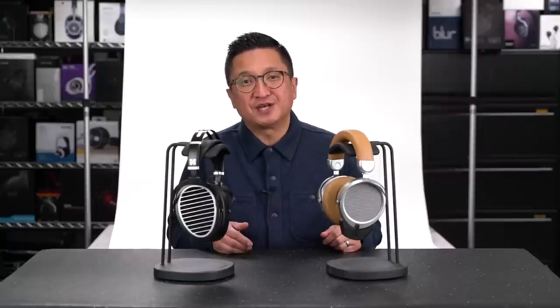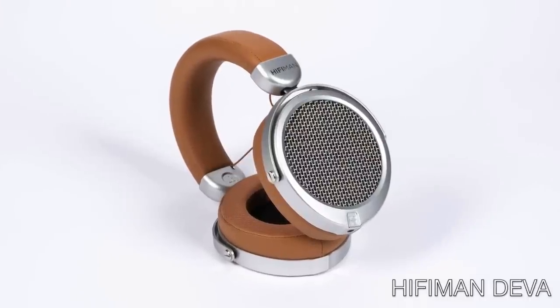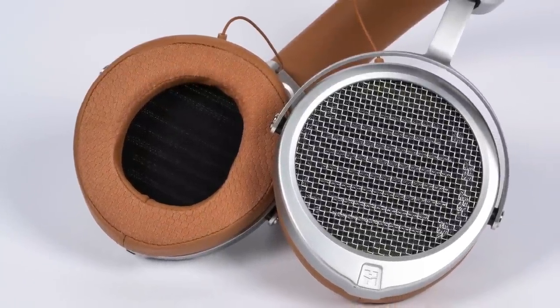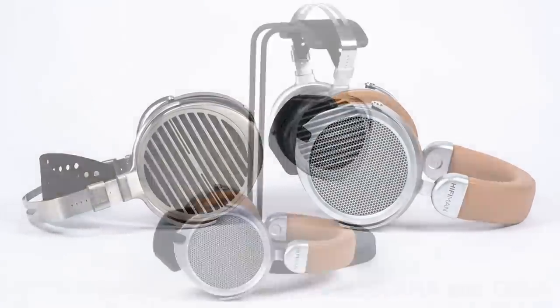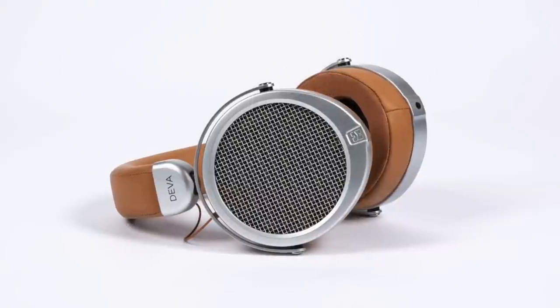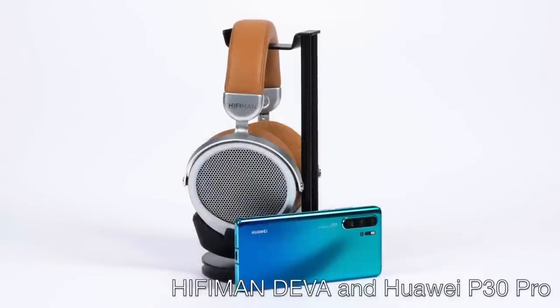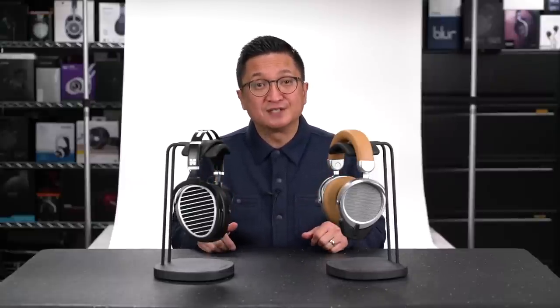If the Ananda BT is out of your budget for a wireless headphone, then make sure to check out the new Hi-Fi Man Deva at CanJam, which will be the first opportunity to hear it outside of China. The Hi-Fi Man Deva uses what's called a super-nano planar driver that shares some similarities with the Susvara. The Deva was inspired by the flagship planar magnetic Susvara, and it's as close as you'll wirelessly get to the Susvara at the Deva's affordable price. I've been using it from the Huawei P30 Pro smartphone using LDAC. With the Ananda BT and the Deva, Hi-Fi Man is showing that they're very serious about wireless Hi-Fi.